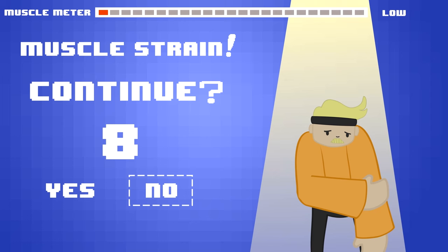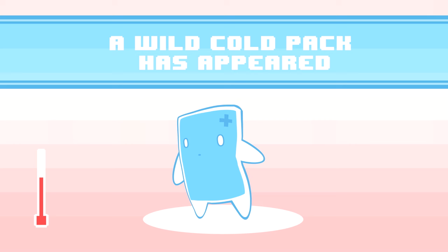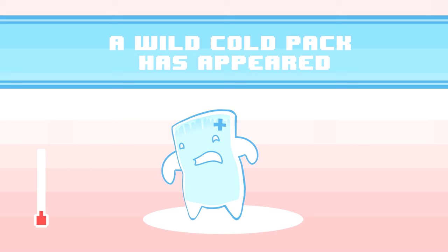So you just strained a muscle and the inflammation is unbearable. You wish you had something ice cold to dull the pain, but to use an ice pack, you would have had to put it in the freezer hours ago. Fortunately, there's another option. A cold pack can be left at room temperature until the moment you need it. Then, just snap it as instructed, and within seconds, you'll feel the chill.